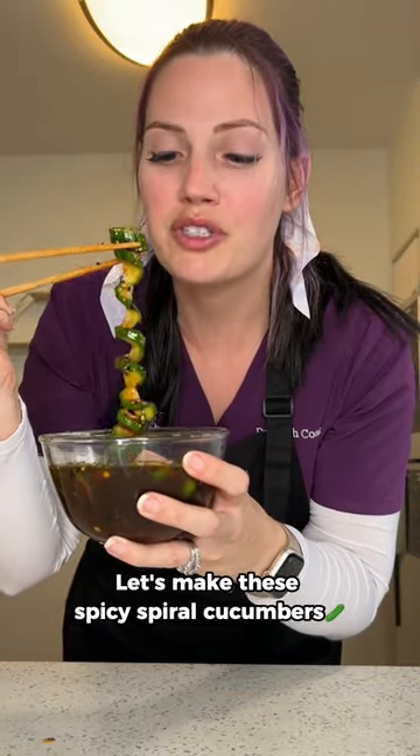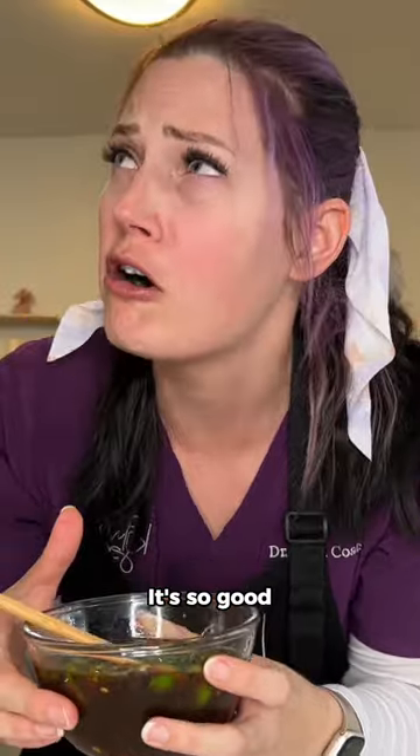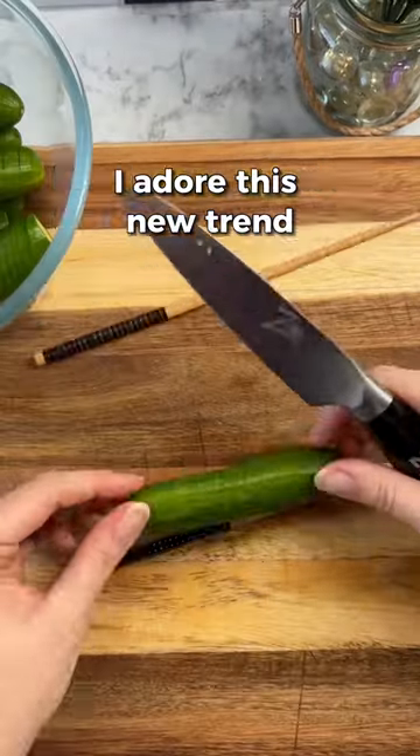Let's make these spicy spiral cucumbers that are hormone friendly and slightly gut friendly. I'm so glad — I adore this new trend.